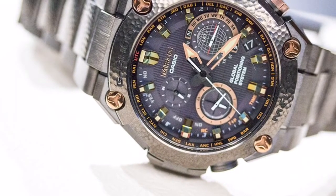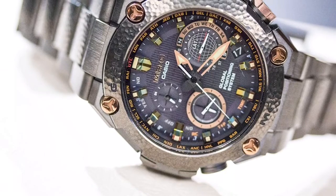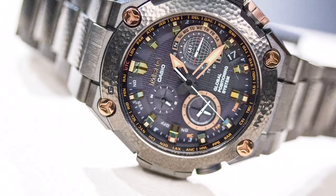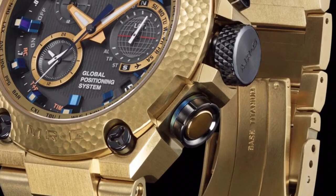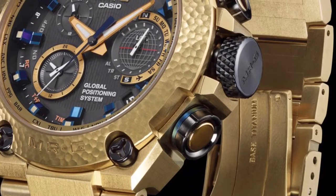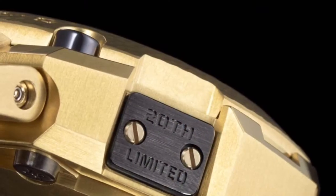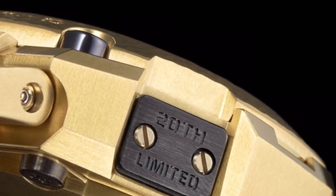Good morning guys, welcome back to another video. G-Shock has endeavored to stretch its own capabilities with its luxurious MRG series. Starting from 6,000 US dollars, the new MRG Hammer Tone has surpassed that to 6,200 USD, which is around 4,05,000 rupees.